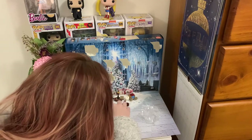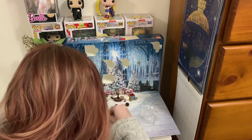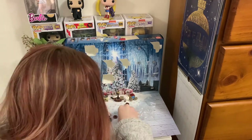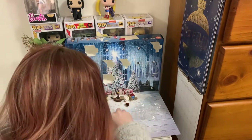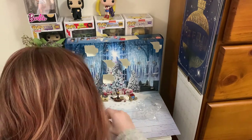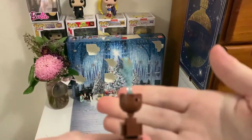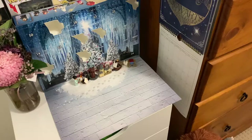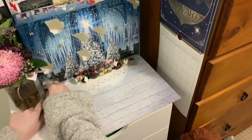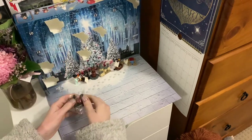Day six is actually the Goblet of Fire itself. I stood in front of the camera again for the opening of the box, but now I am about to put it together. Day seven is the gramophone — it's a tiny little record player with a speaker attached to it, which is super cute. It's seen in the movie, so I think it's a nice touch that they added it to the advent calendar.